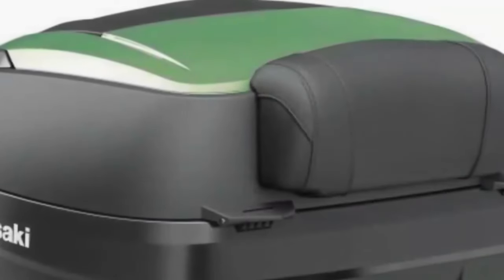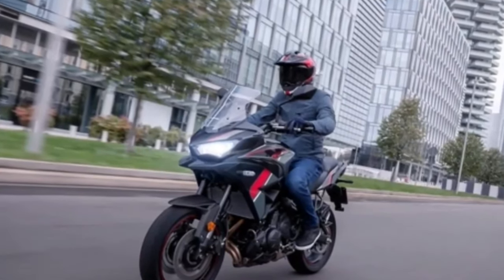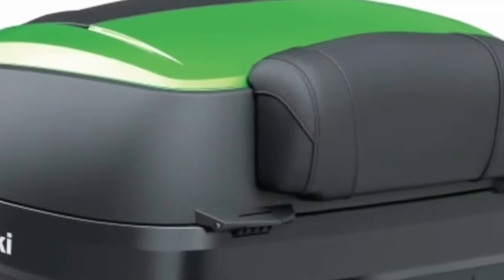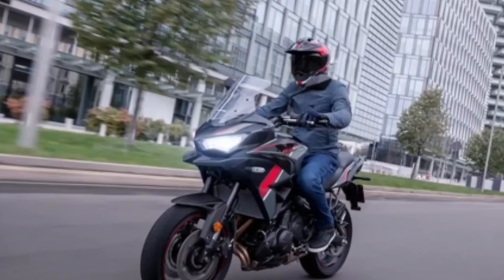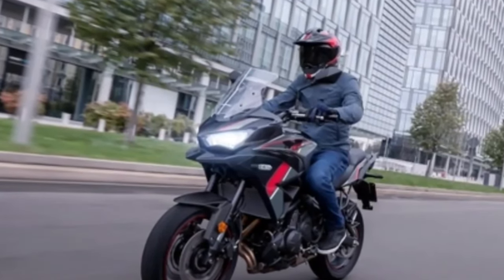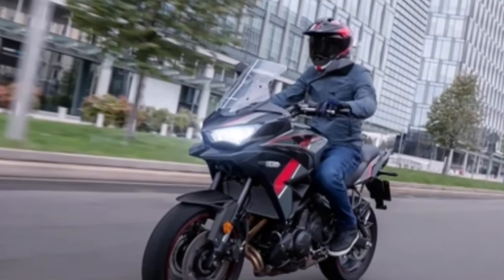Get connected: Bluetooth smartphone connectivity connects you with your bike like never before, allowing you to view vehicle info, riding log, and phone notifications via the Rideology app. Note: the Rideology app is not intended for use during vehicle operation — only use it when the vehicle is not being operated and it is safe to do so.